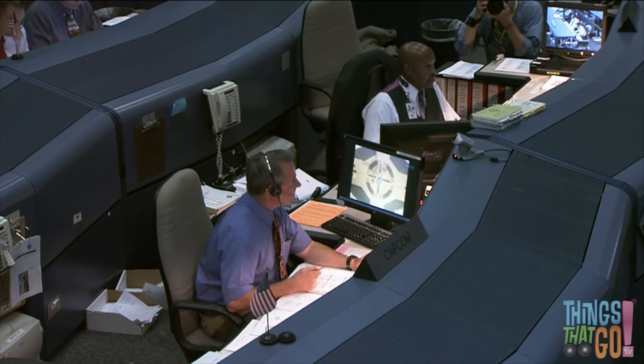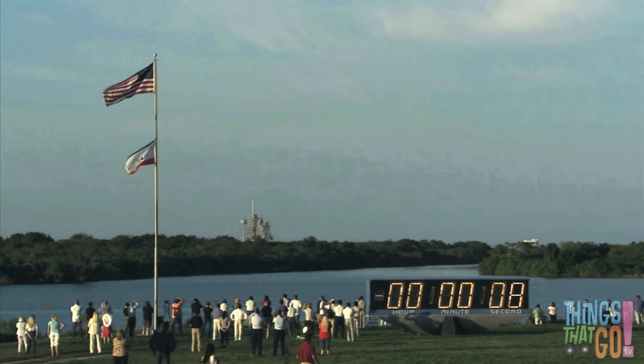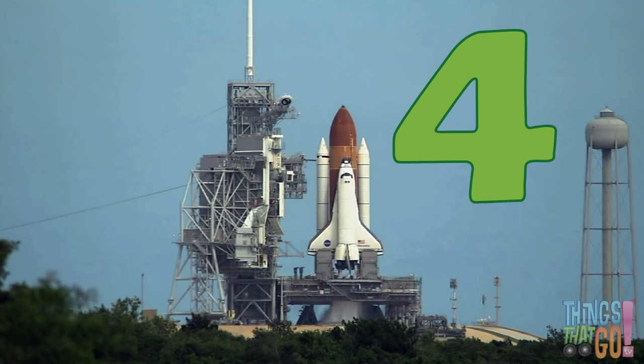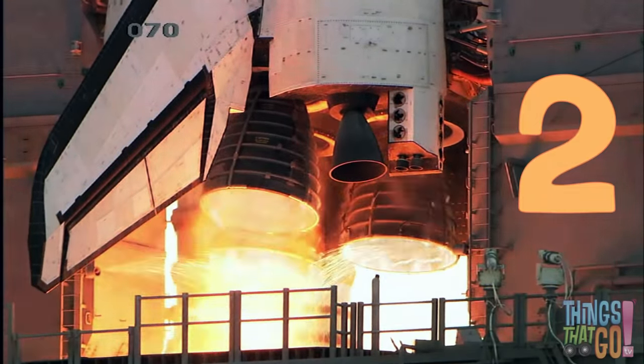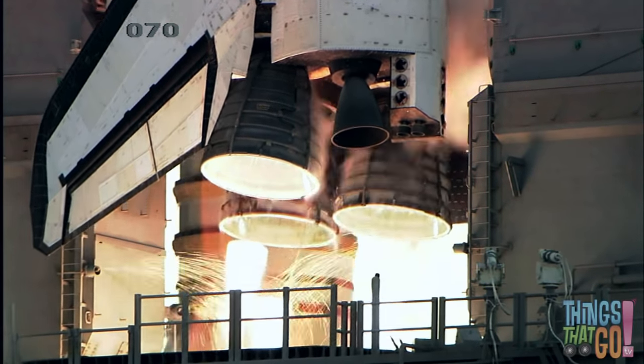Everyone at Mission Control is ready. 10, 9, 8, 7, 6, 5, 4, 3, 2, 1, and liftoff!